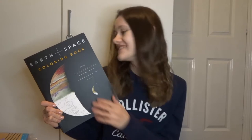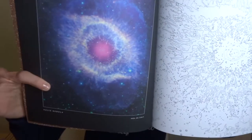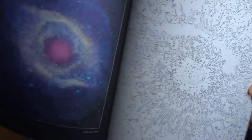I got this colouring book - I love colouring and I love space, so I got this earth and space colouring book. It looks so difficult and you're going to need lots of different coloured pens for it. So I'll need to buy some colouring pencils. But it's going to keep me busy for ages.